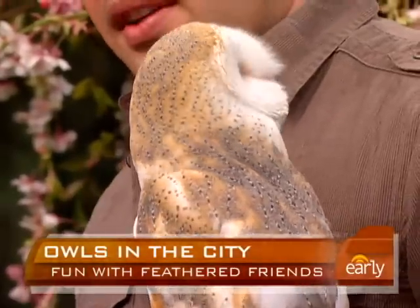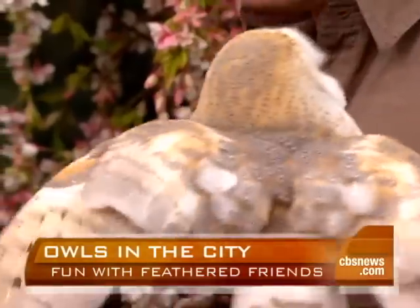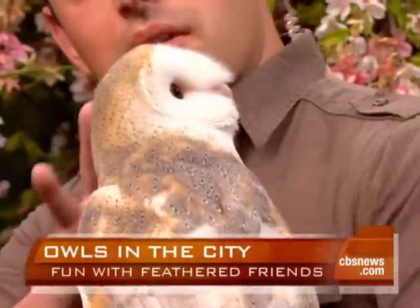Is it common for them to hatch in someone's backyard? Oh, absolutely. Barn owls get their name because they've adapted so well to living among people in urban and suburban areas. All the owls we'll meet today, including the barn owl, can be found a stone's throw away in Central Park — right here in New York State.